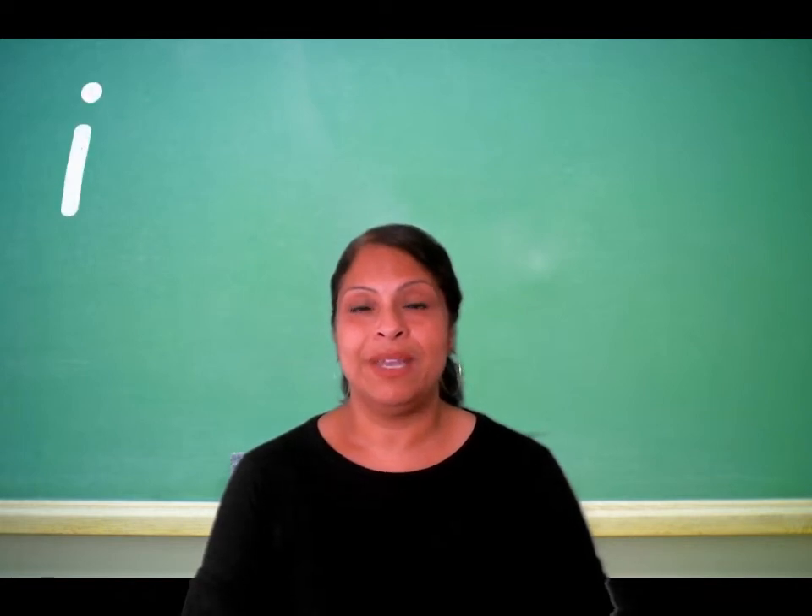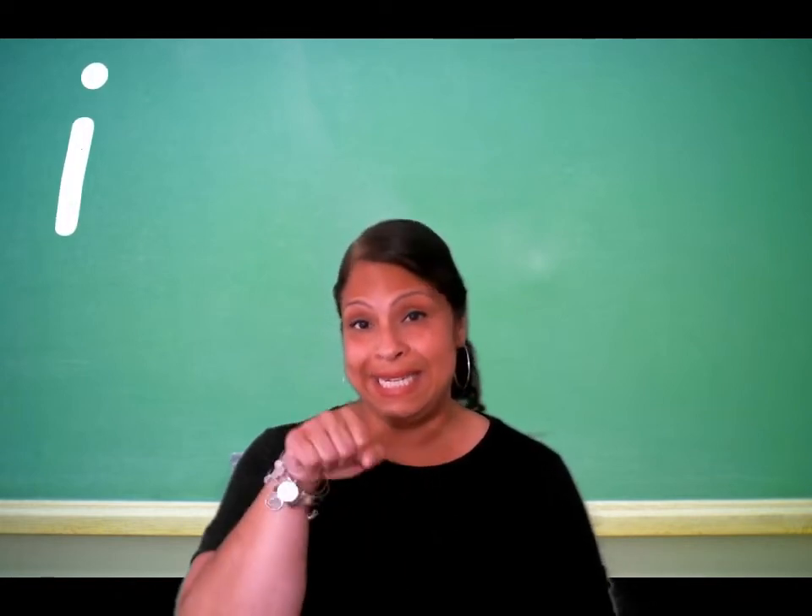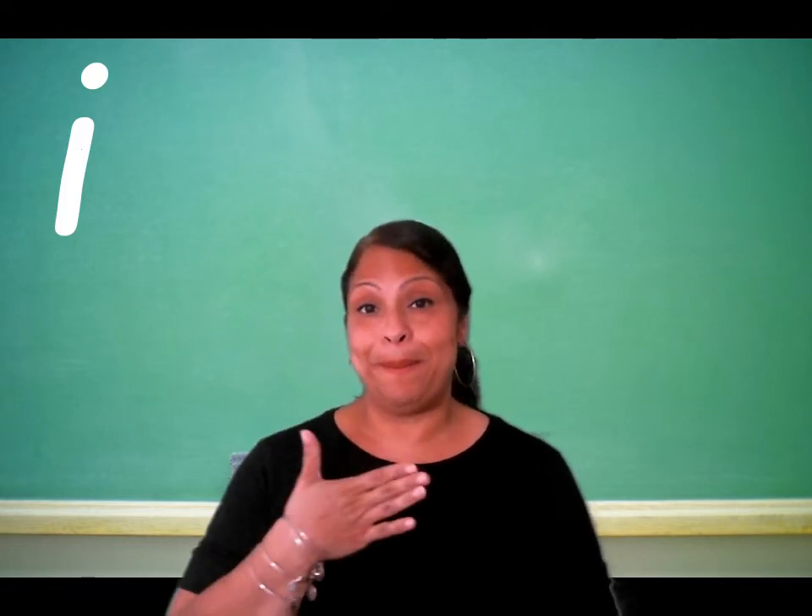The letter I, pronounced as 'ee', as in the English words see and me.